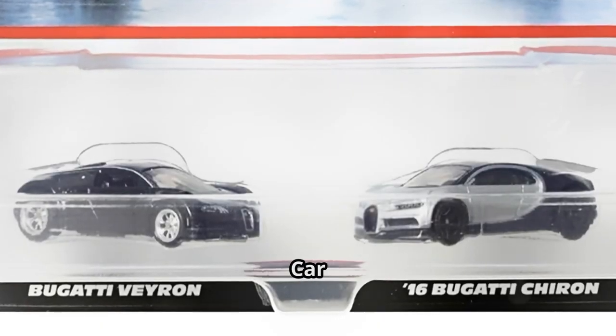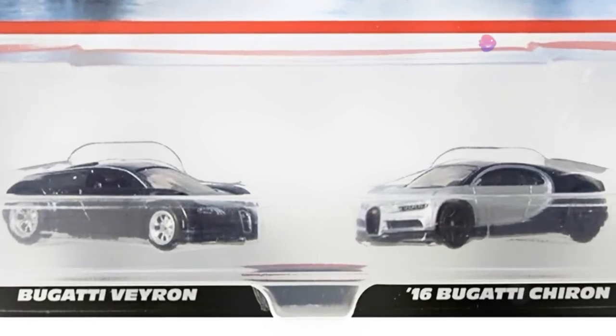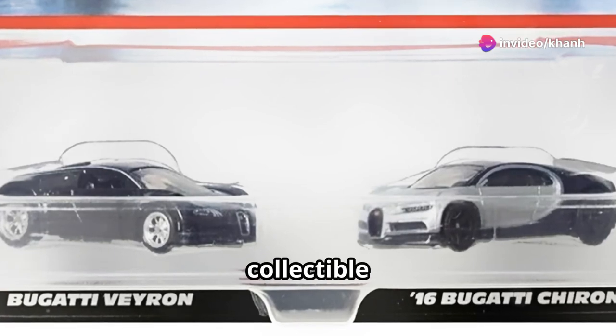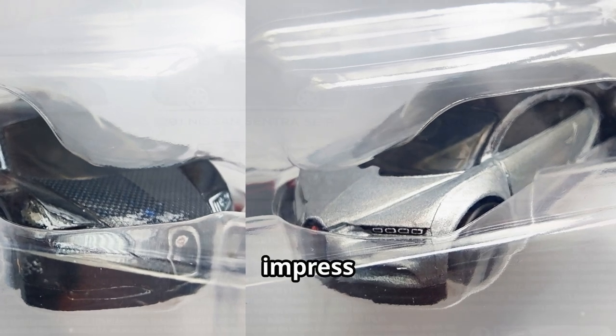Both cars are part of the Hot Wheels Premium Car Culture Series, known for its 1:64 die-cast metal bodies, rubber tires, and incredibly lifelike details. They're collectible works of art. Whether displaying them on your shelf or racing them on your favorite track, they're bound to impress.